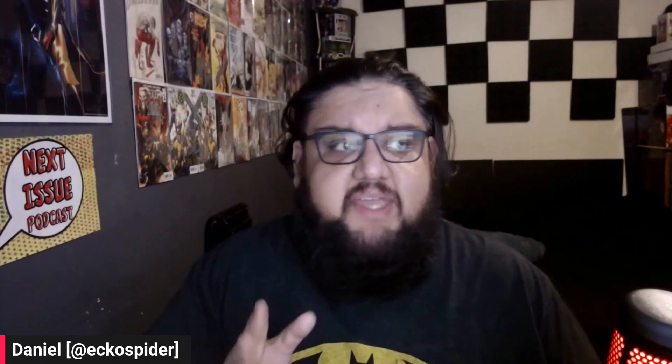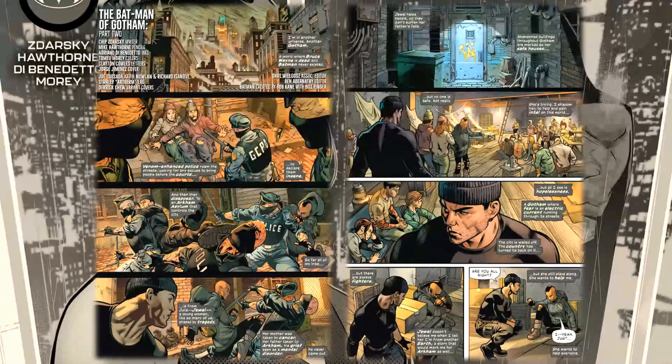We continue to be in this alternate dimension, and having a different artist really makes a lot of sense in this case. Not only does it give Jorge Jimenez a break for an arc, but it also looks and feels different — the whole aesthetic, feel, and tone of the book is different. Let's take a look at some preview art and talk more about this issue. We continue to follow Bruce as he tries to figure out what's going on in this Gotham.